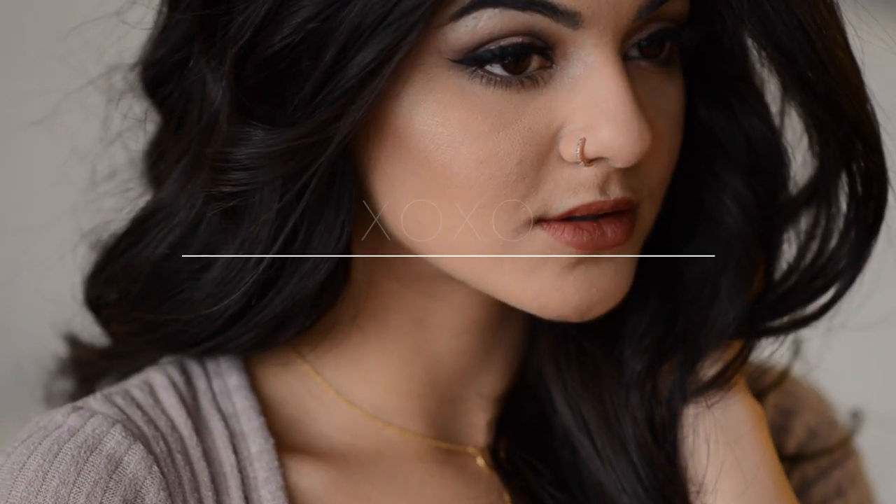Alright guys, so that's the finished look. If you really like this look, please give it a thumbs up. Try it out and let me know how you like it. I'll leave my social media in the description box below — feel free to follow and let me know how I did. Thanks a lot, and have a safe New Year's. Bye guys!